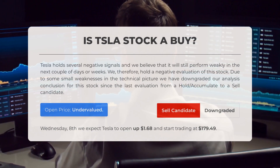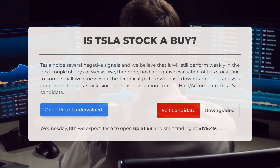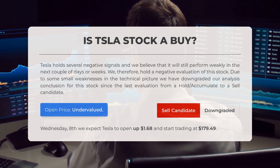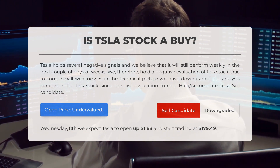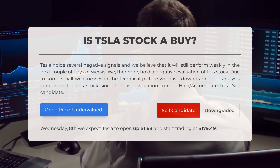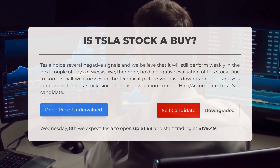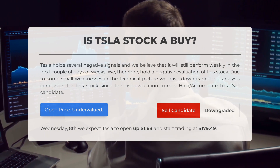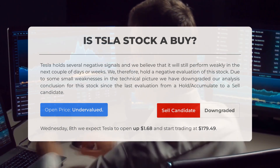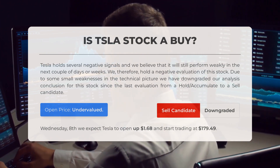Is Tesla stock a good buy? Tesla holds several negative signals, and we believe it will still perform weakly in the next couple of days or weeks. We therefore hold a negative evaluation of this stock. Due to some small weaknesses in the technical picture, we have downgraded our analysis conclusion from a hold/accumulate to a sell candidate since the last evaluation.